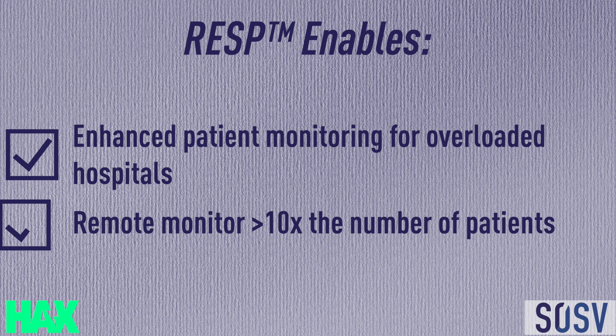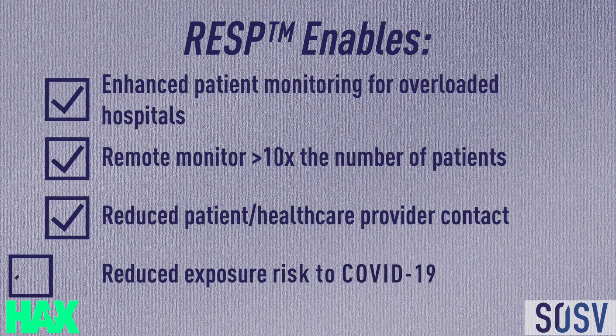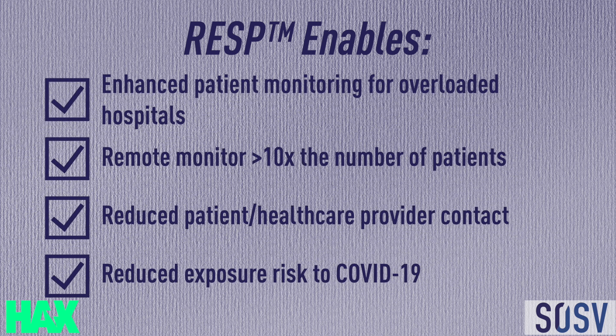RESP enables enhanced patient monitoring for overloaded hospitals. It allows one person to remotely monitor more than 10 times the number of patients. This reduces patient-healthcare provider contact and COVID-19 exposure risk.